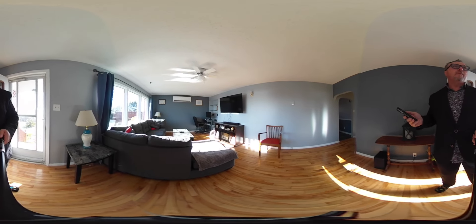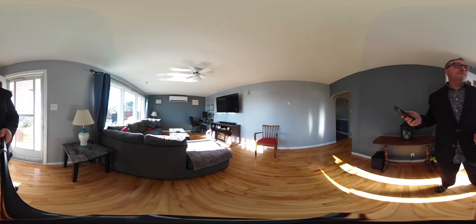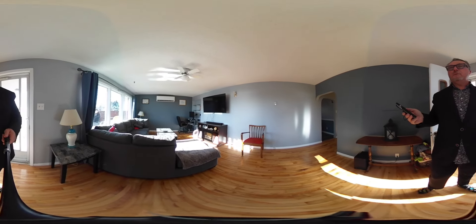Hi everyone, Terry Campbell here from RE-MAX, Nova the Cuyper Group. We are here at 10th CV Drive in beautiful South Bar. Absolutely stunning property here. This is one of our new listings.